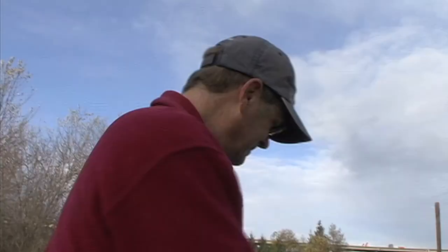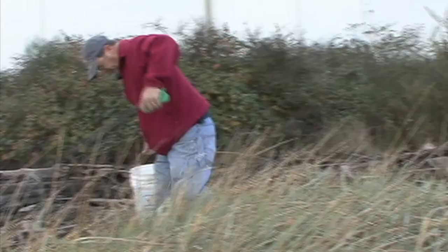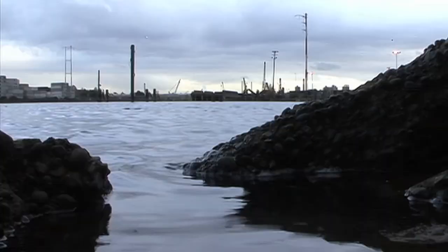Once on land, Neil's little grabber tool becomes a blur, snapping up all sorts of tidal trash: beer cans, rope, cigarette butts, big chunks of glass, plastic bags — going in the bucket. Sometimes he comes across some pretty weird stuff. They found a safe full of jewelry in about two feet of water — it had people's passports and some old antique jewelry. They called the police and returned it, and it got back to the rightful owners.